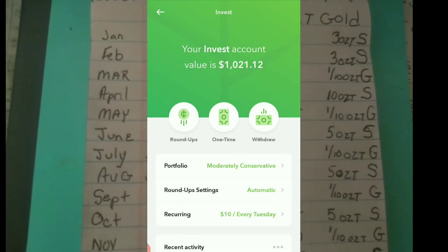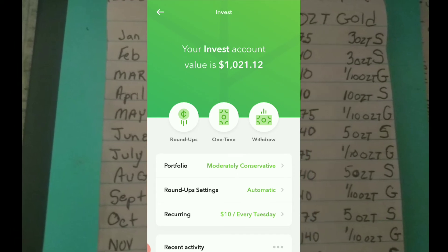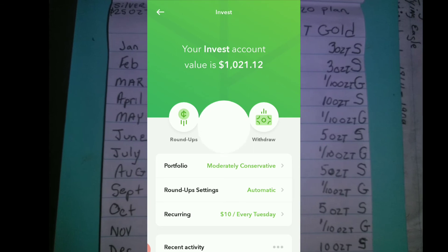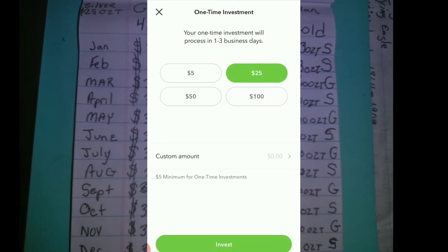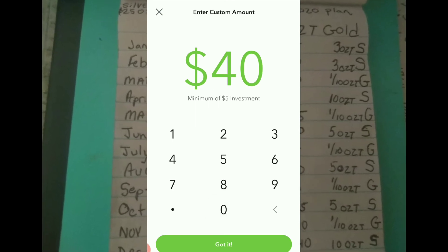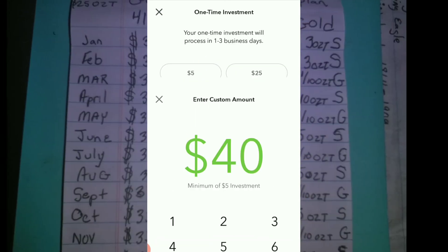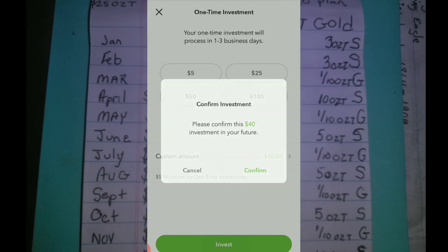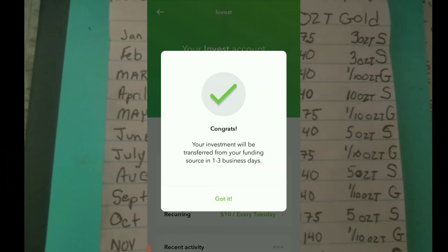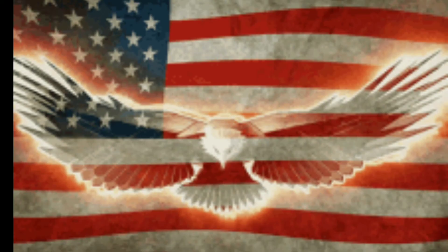It's also week 34 of the Stack Beast Mode Challenge. We're currently adding $40 a week. Here pretty soon I may have to increase it if precious metals stay at these prices or continue to go up.